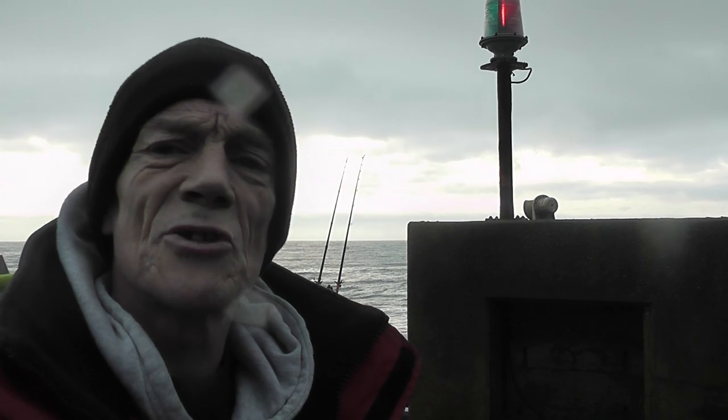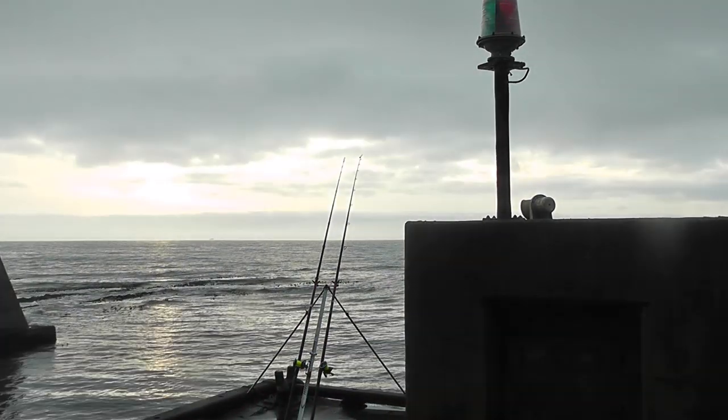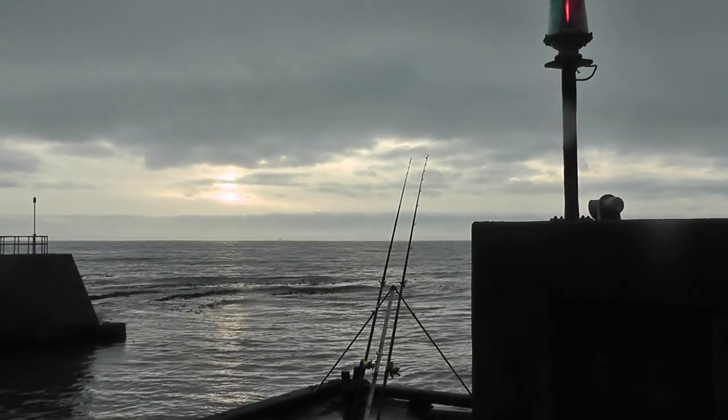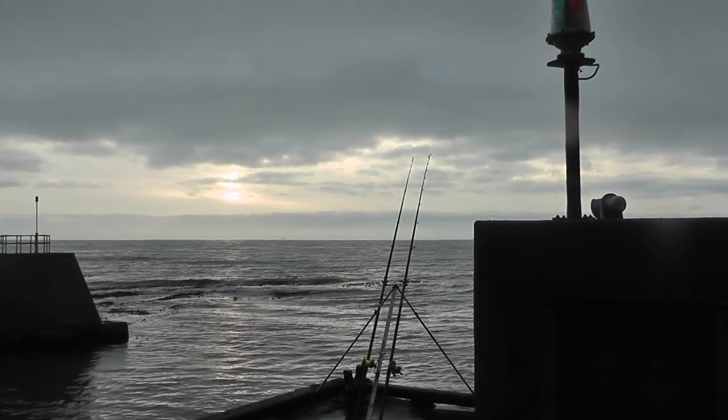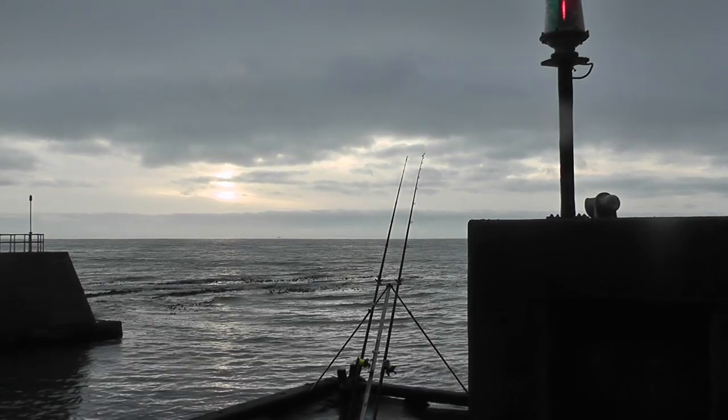I'll give you a wee look round — you've probably seen it all before. As you can see, I'm fishing there right up the channel, until the water comes in a bit, and then I'll move along the wall.